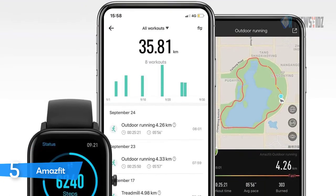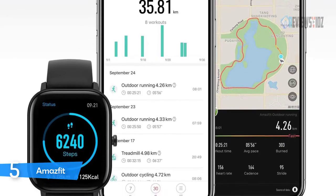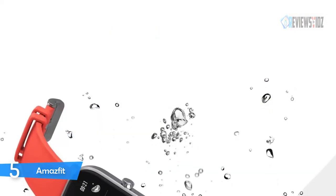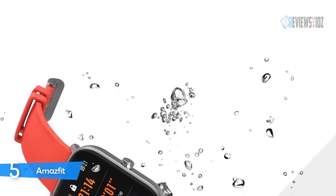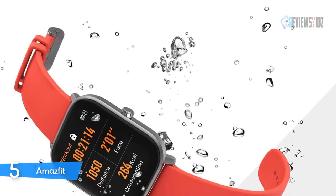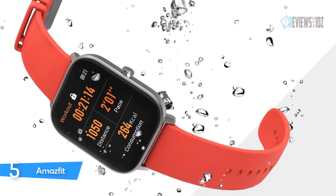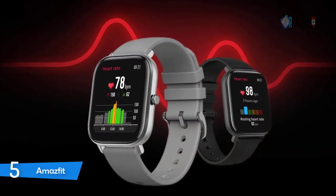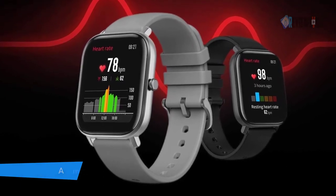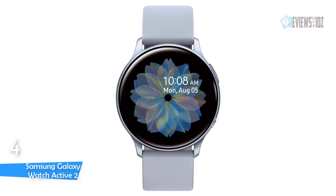Bluetooth music control allows you to directly control music from your smartwatch. It is water resistant to a depth of 50 meters and supports multiple swimming scenarios — it can automatically recognize your swimming position and record data. A smooth transition from the 2.5D curved glass to the metal watch body lowers the thickness to 9.4 millimeters. Battery life lasts 14 days.